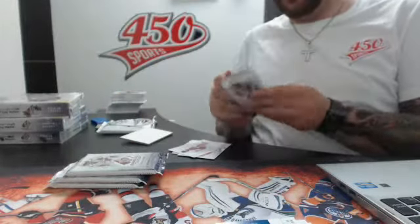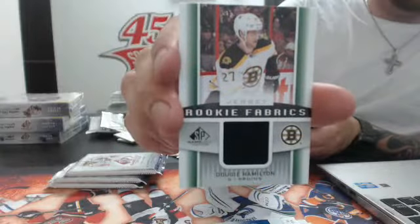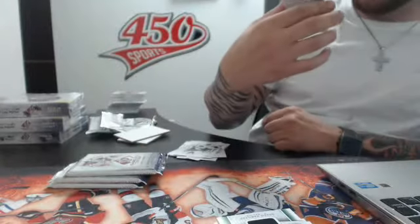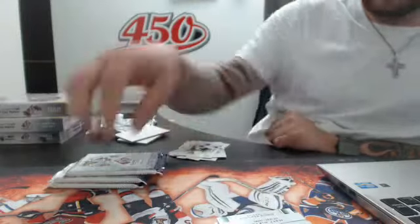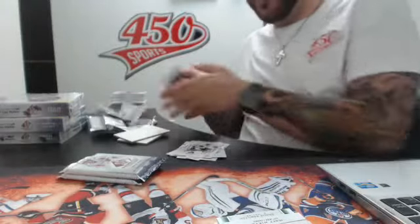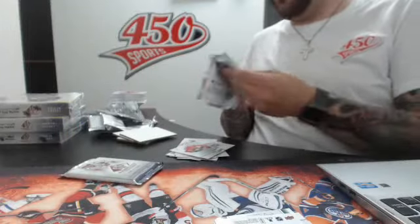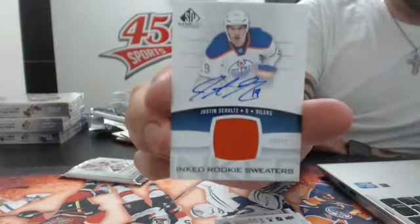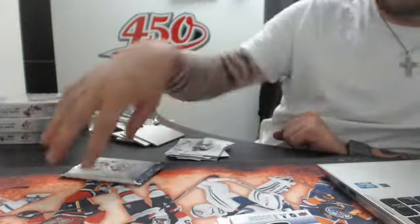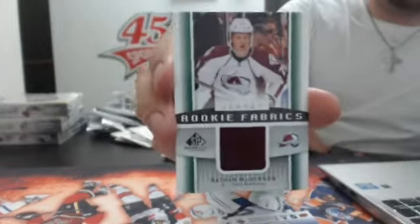Eller duo authentic fabrics, Montreal Habs. Rookie fabrics — Dougie Hamilton. Authentic true rookie jersey for the San Jose Sharks — Matt Nieto. Authentic fabrics — Brendan Gallagher. Rookie sweater number 99 Edmonton Oilers — Justin Schultz. Authentic fabrics, Colorado Avalanche — Nathan MacKinnon.